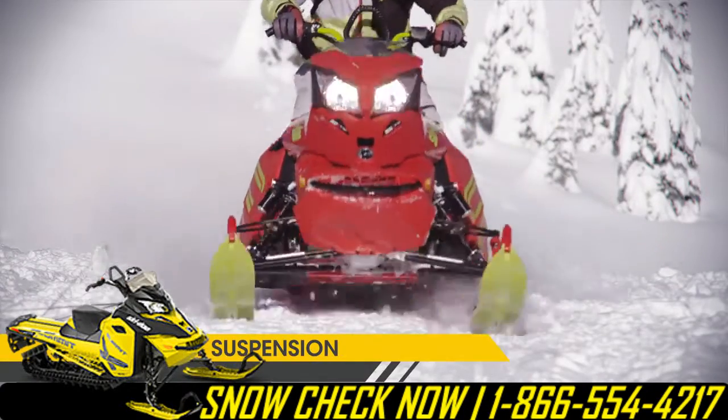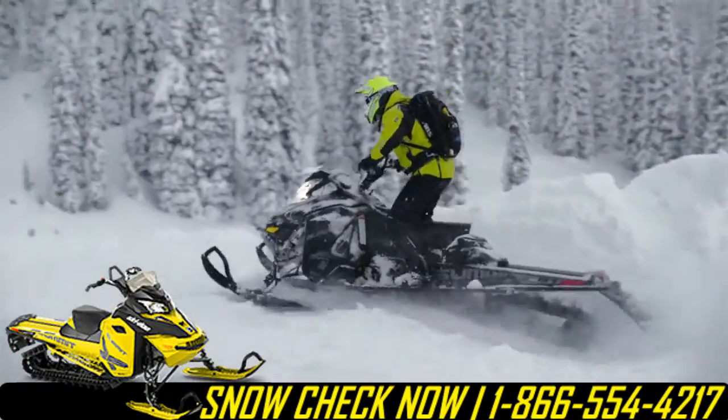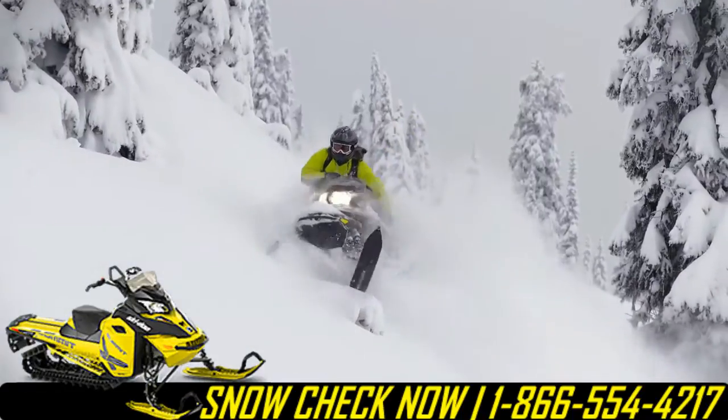The cool thing about the RAS2 front end is it makes it way better on the trail. It handles almost like a snow cross sled, and then side-hilling, it just makes it even easier. You can practically side-hill it with two fingers.